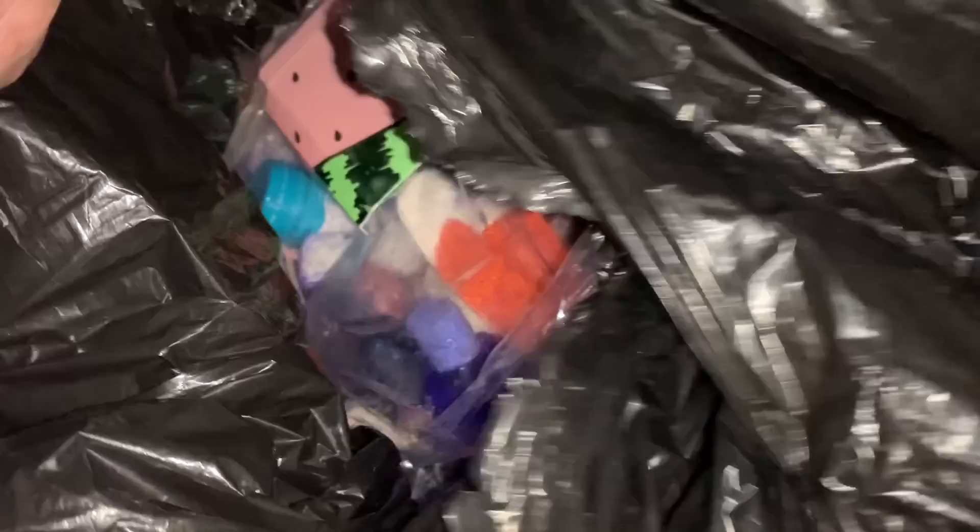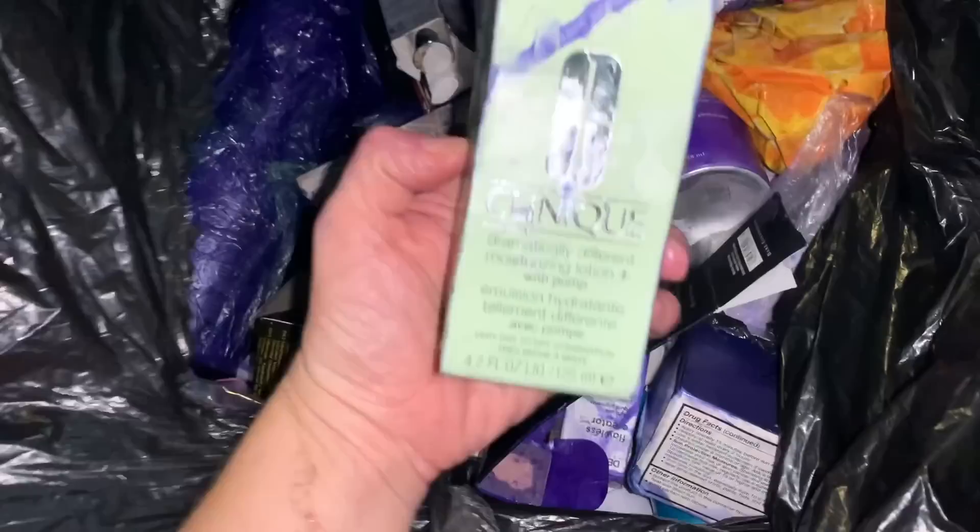Some stuff is a little messy. This bag is pretty messy — I'm not sure if things are damaged but it looks like a purple shampoo exploded. But here's a Dose of Colors foundation. Everything still seems to be in the boxes. A Clinique — it's full. I don't expect this stuff to really be damaged because they have a compactor, so a lot of the time Ultas that have compactors don't damage everything.